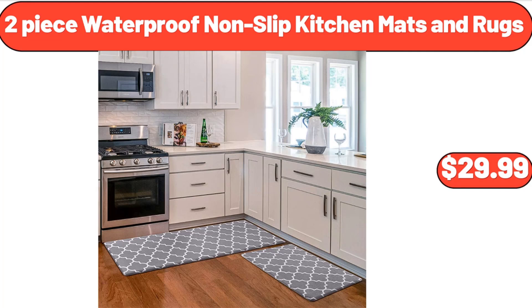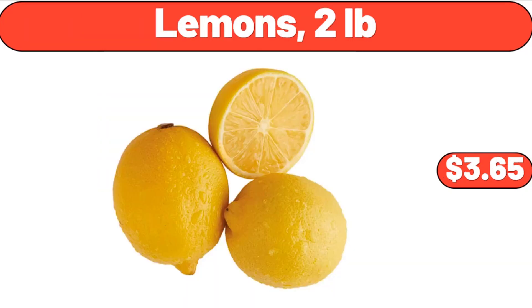2-Piece Waterproof Non-Slip Kitchen Mats and Rugs, $29.99. Lemons, 2 Pounds, $3.65.